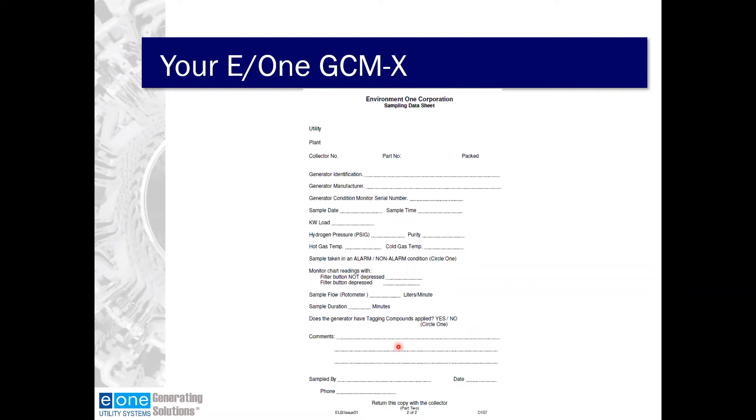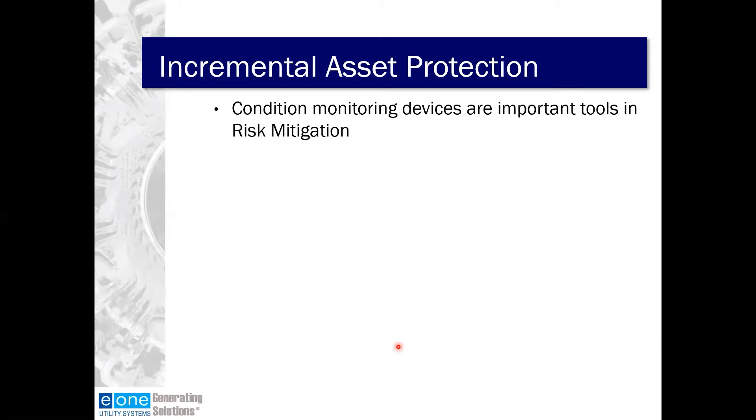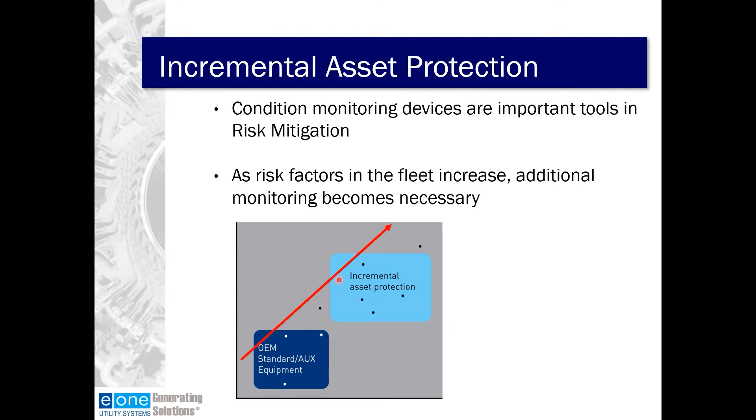Now we'll talk about some additional incremental asset protection. Condition monitoring devices like the GCMX are important tools in risk mitigation. As risk factors in the fleet increase, additional monitoring becomes necessary. In addition to your standard OEM equipment, you may want to add some additional protection. Risk factors include: age of the generator, size of the generator, criticality of the generator to the fleet, operator experience, and plant staffing level.